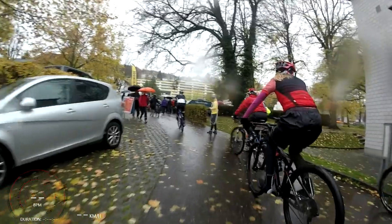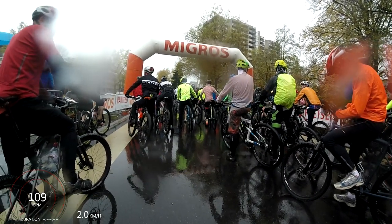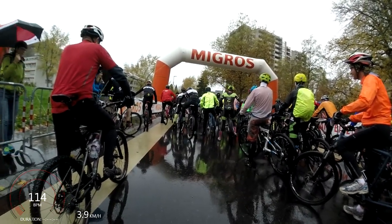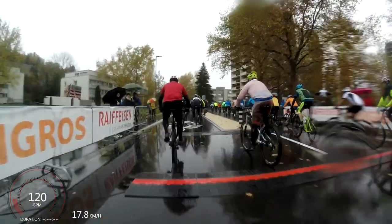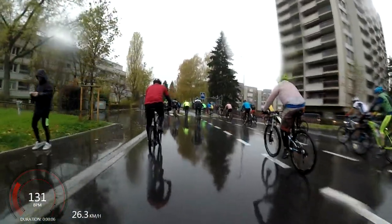Hey everybody, this is Bruce. This is going to be a vlog video of my race at the Girton Classic that I participated in yesterday. It's a long video, so let's just get started right at the start of the race here. This is the starting line. On the screen we have my heart rate at 109 beats per minute, just starting with the speed as we cross the start line, and the duration just popped up, so you can watch that and see how much time this race takes me to finish.